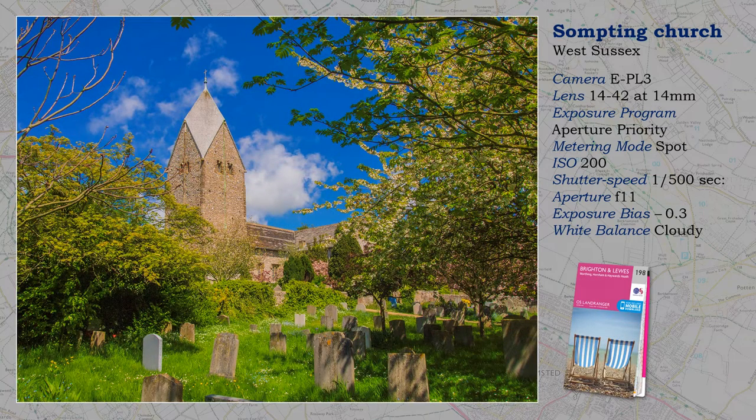The church at Sompting, not far from Worthing, on the southern edge of the South Downs. It is reckoned to be one of the finest preserved Saxon churches in the country. I may have tilted the camera up a bit for this shot — if so, converging verticals are corrected in Lightroom. It's quite easy.